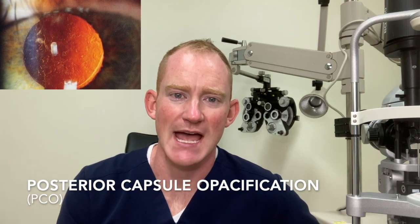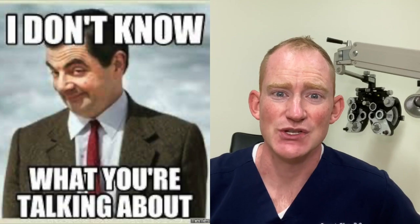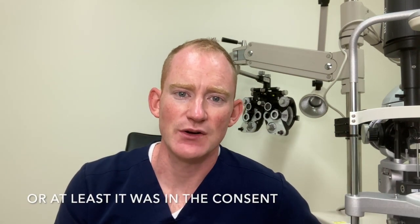Today's video is about a PCO, or posterior capsule opacification. If you've never had cataract surgery, you don't have to worry about a PCO. But if you have had cataract surgery, this is a very real complication after surgery that your doctor probably spoke to you about.